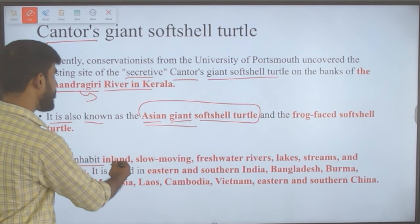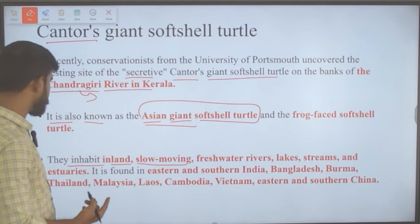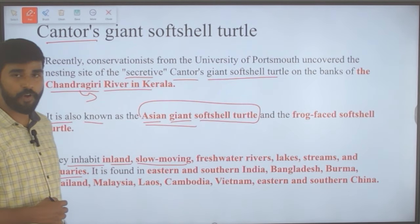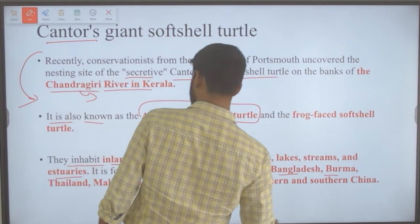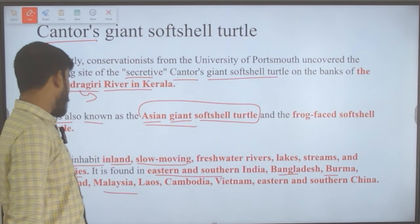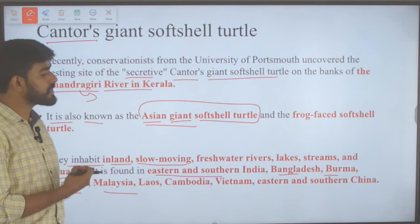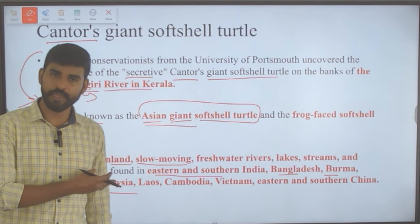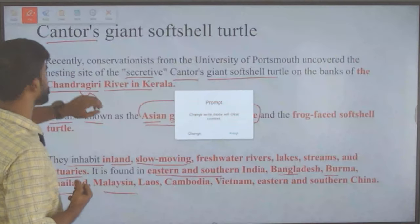These turtles inhabit inland slow-moving freshwater rivers, lakes, streams and estuaries. They are found in eastern and southern parts of India, Bangladesh, Burma, Thailand, Malaysia, Laos, Cambodia, Vietnam and eastern and southern China.